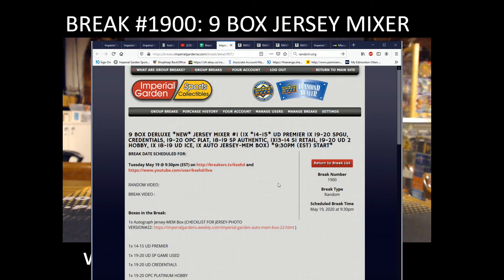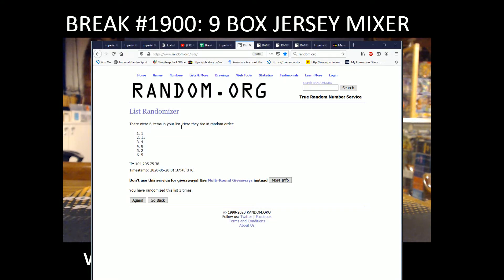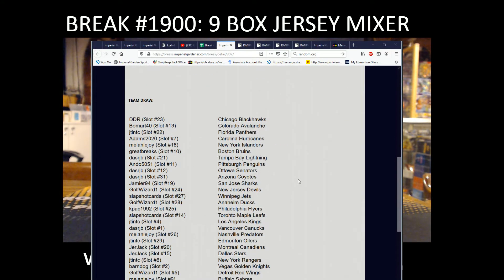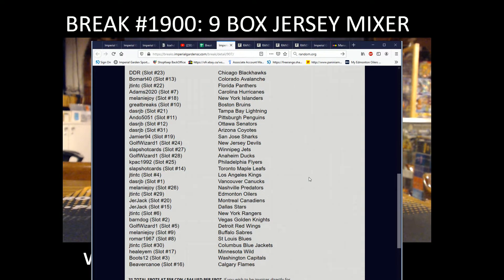Hi everyone, welcome to Imperial Garms' nine-box break. The Rolex jersey makes a break. Sorry about the delay there. We are going to jersey box number one, and back to our team draws. We'll pause here for a minute where you guys can see what teams you have.